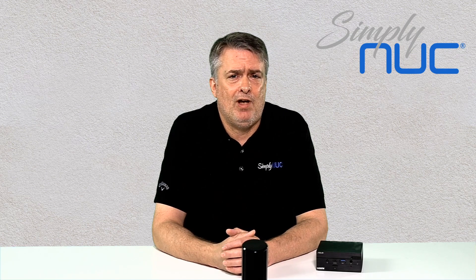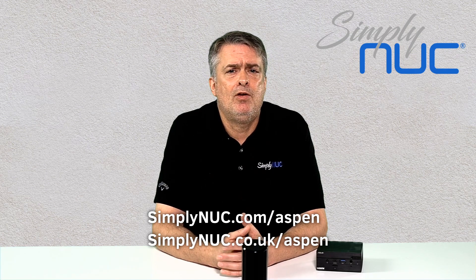As always with Simply NUC, you'll be able to configure the Aspen with any amount of memory, storage, or operating system that you need. We'll customize it for you, build it, and ship it to you within 48 hours. For more information on Aspen, please visit our website at simplynuc.com/Aspen.